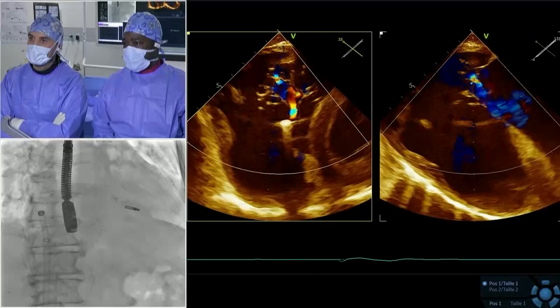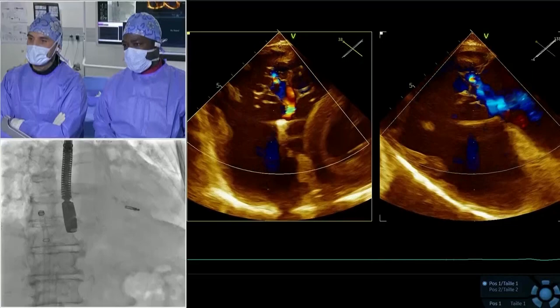Panel discussion with Francesco Maisano, Andreas Baumbach, and John Byrne confirms agreement to proceed with a second clip close to the first one. After one clip is in place, it is generally easier to place a second adjacent to it and then assess; if significant regurgitation persists, a third clip in the posterior-septal region or anterior-posterior region can be considered.